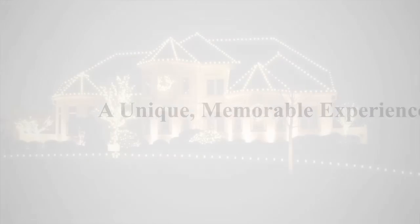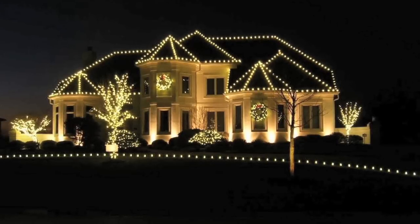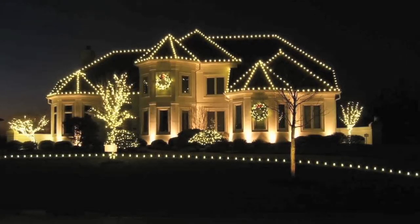You can tell a difference between ours and somebody else's lights. When you come home at night and the lights are on, it's going to make your life more enjoyable.